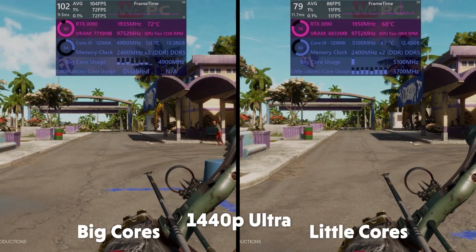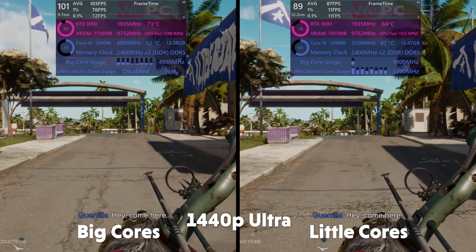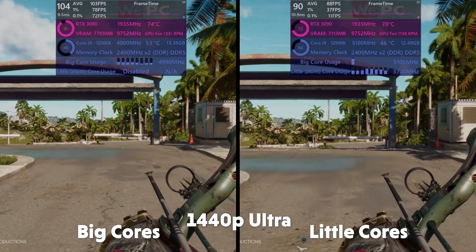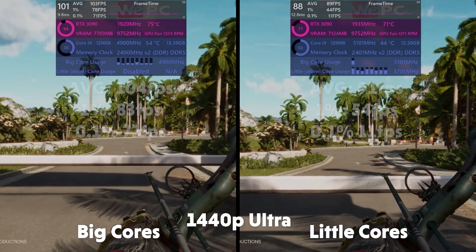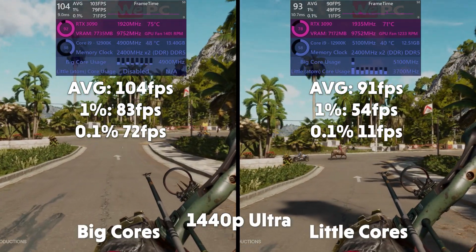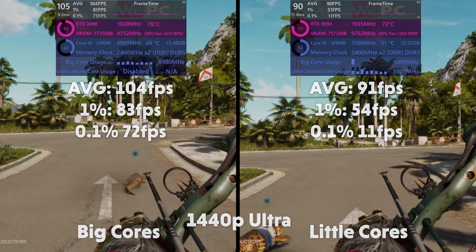Far Cry 6 — easily the newest title and one decently hard to run. Oddly we see higher GPU utilization on the performance core system. Could the CPU be a bottleneck here? Unsurprisingly, the performance cores come out on top. Averages of 104, 1% of 83, 0.1% of 72 for big. 91 average, 1% of 54, and 0.1% of 11 for little.